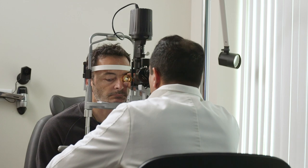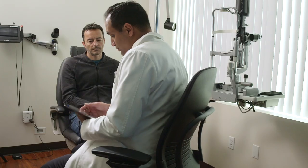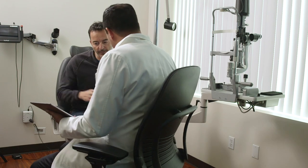I chose to move to a mobile EHR platform because the patient interaction model that I wanted for my practice was one where there wasn't a boundary between me and the patient.